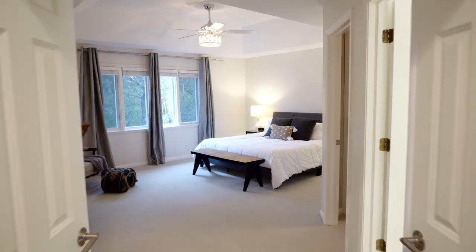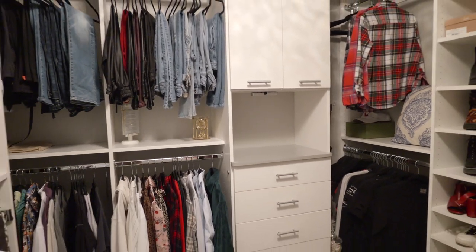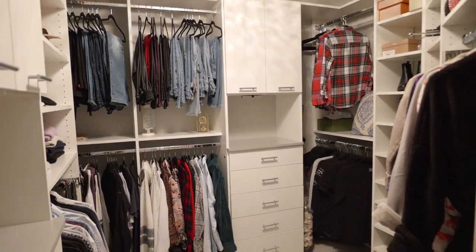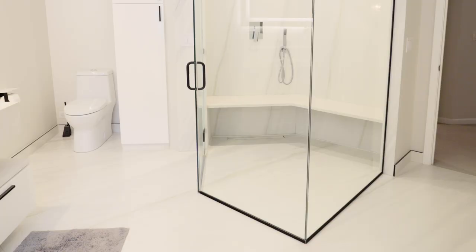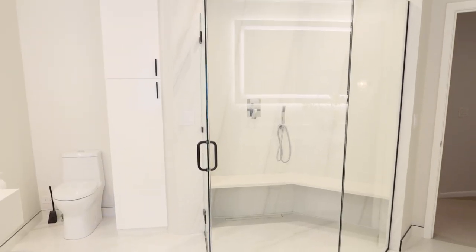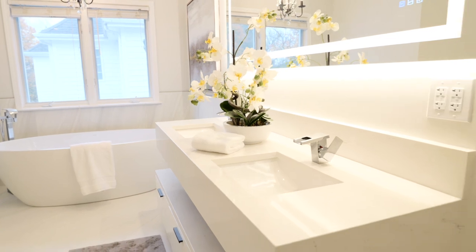The primary suite is gorgeous with a huge walk-in closet with custom shelving, and a just-completed, totally renovated primary bathroom featuring a huge glass walk-in tile shower, a separate soaking tub, and a beautiful floating vanity.